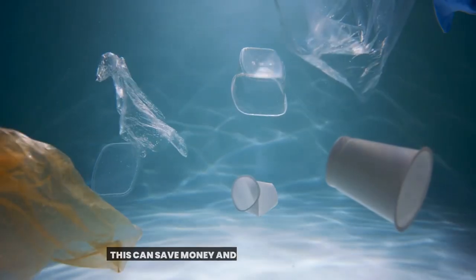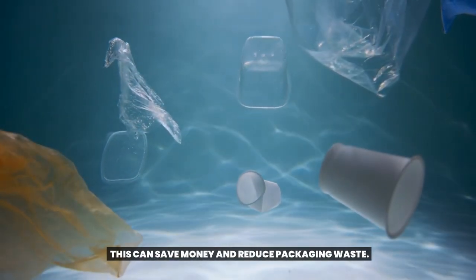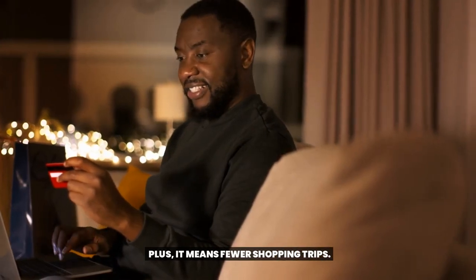Tip 33: Buy in bulk. This can save money and reduce packaging waste. Plus, it means fewer shopping trips.